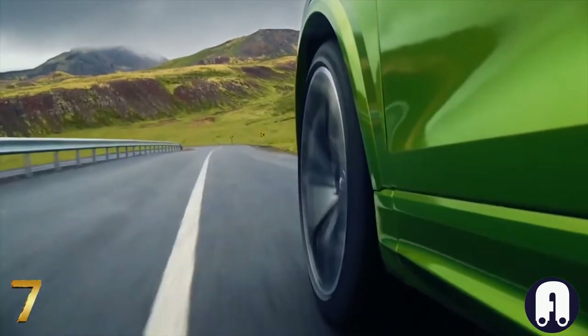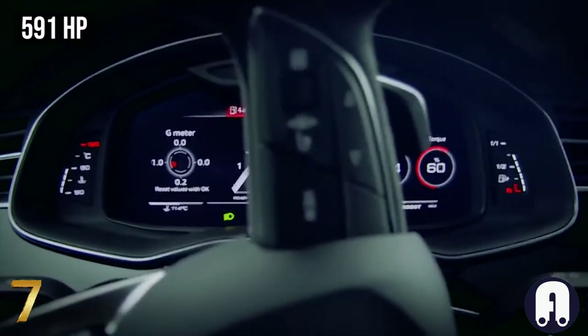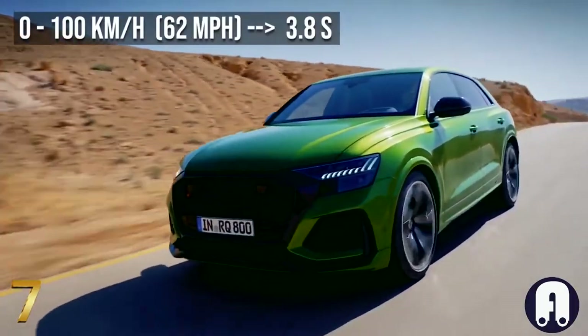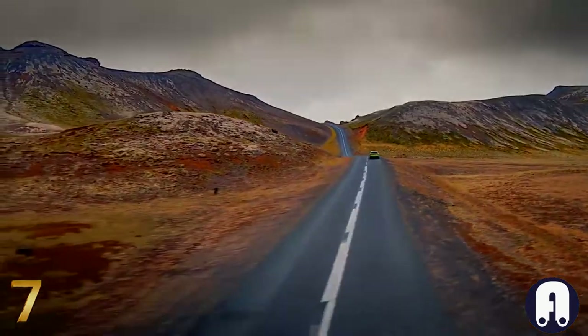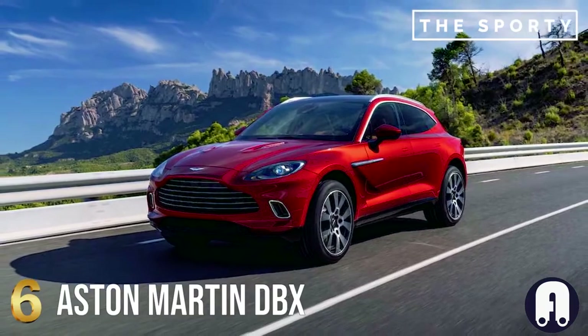The four-liter V8 engine pumps out 591 horsepower, helping the Audi achieve a 3.8-second run from 0 to 100 kilometers per hour and a top speed of 305 kilometers per hour — but only when specified with optional RS ceramic brakes.